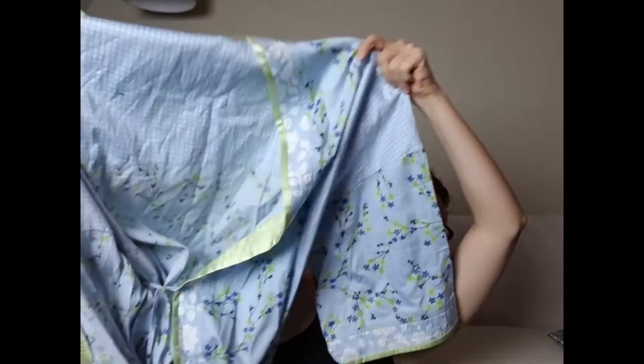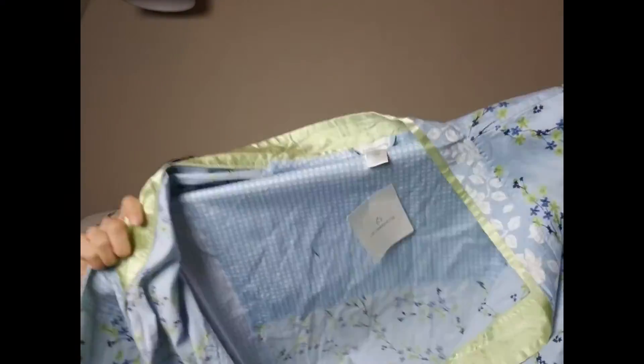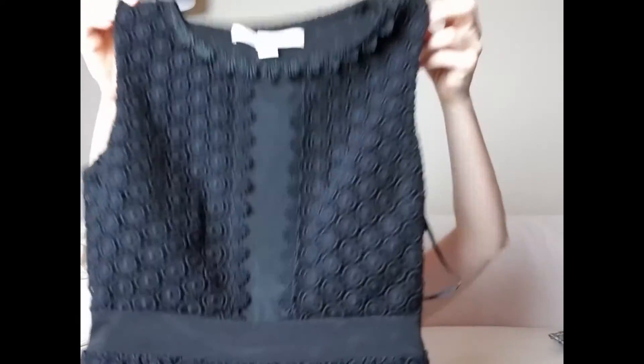Then I got this Liz Claiborne — not a brand I normally pick up, but this is a brand new with tags robe and I thought it was pretty cute. Comps weren't great, but I could probably get 20 to 25 bucks for it. I paid four dollars.